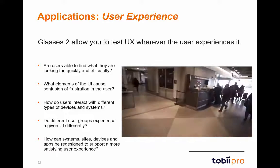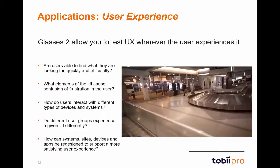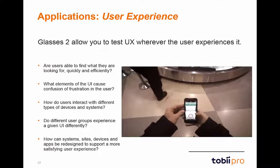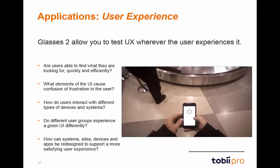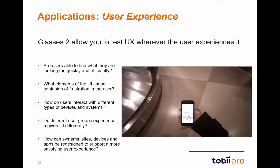As you can see on the left, we have example research questions, as well as a user wearing Glasses 2 as they explore through an airplane and airport. With Glasses 2, eye-tracking data can be analyzed to improve user experiences in everything from website designs to airport information systems to mobile apps on your phone.